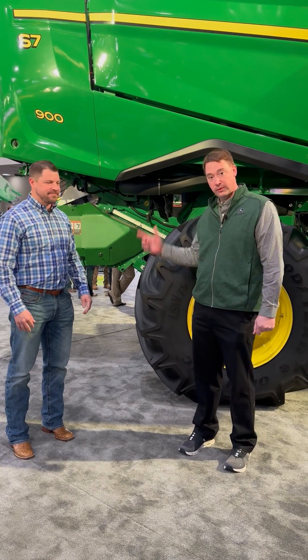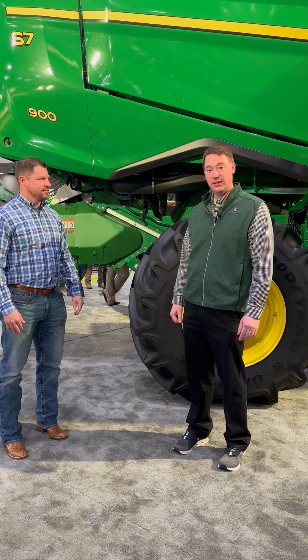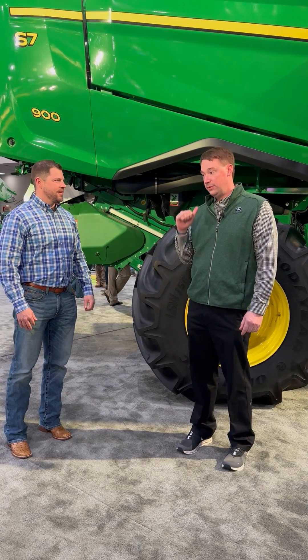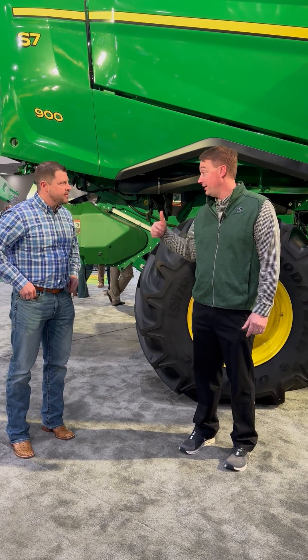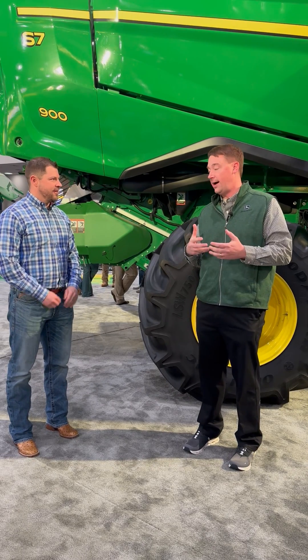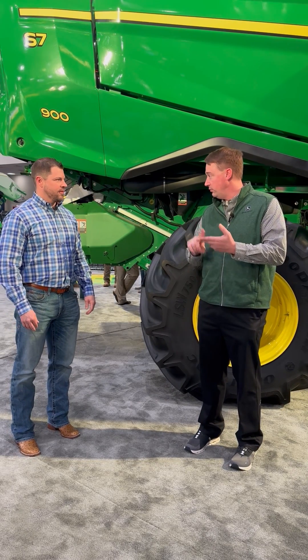Exciting for us. Model year 25, we're releasing our new S7 series. This is our 6 through 9 lineup. It comes with new styling and a new cab — you can see that right away — but there's a whole lot more beneath that: new engine, residue updates, and loss sensing enhancements.